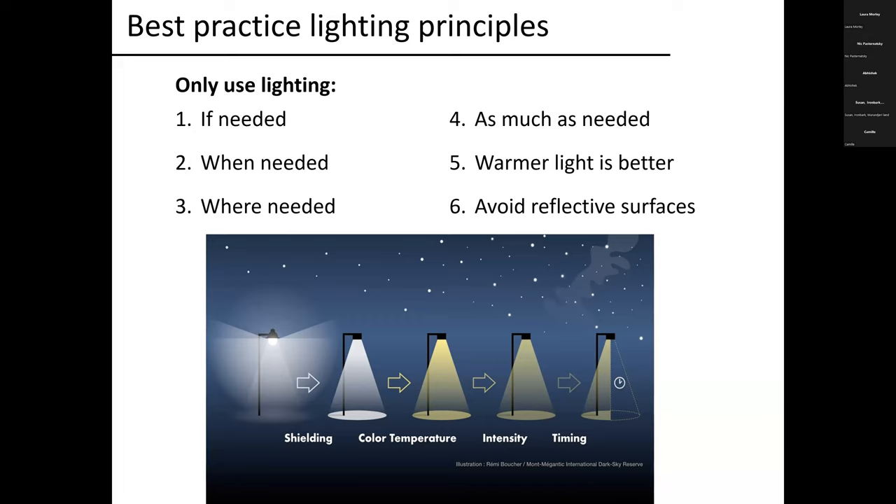There are six best practice principles. They basically boil down to only putting light where you need it and keeping it out of areas where it's not needed: only install lighting if you need it — start with darkness; only apply lighting when you need it, using timing and adaptive controls; only put light where it's needed, using shielding and baffles; only use as much light as you need; for most but not all wildlife, warmer light is better than cooler blue-white lights; and try to avoid lighting reflective surfaces, which puts light back up into the trees and out into the night sky.